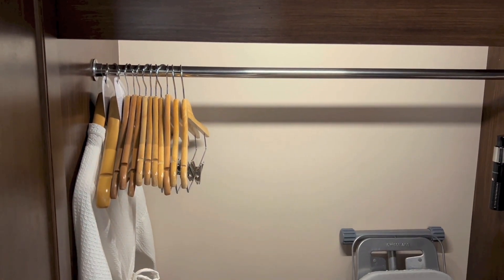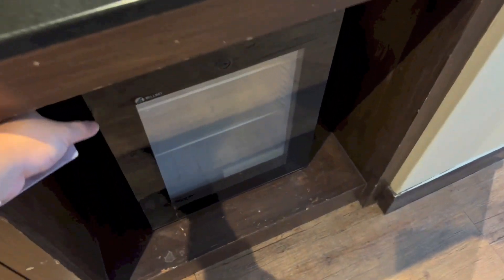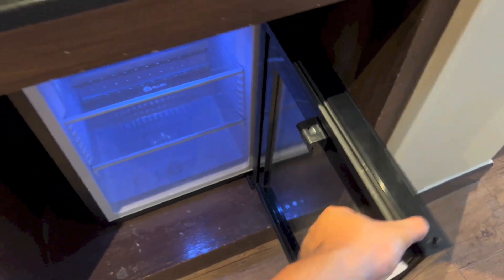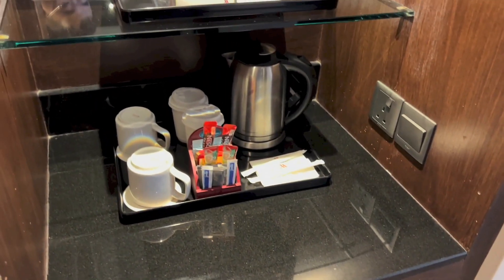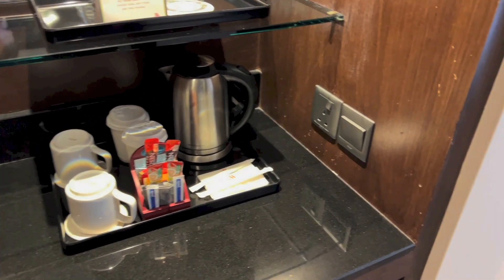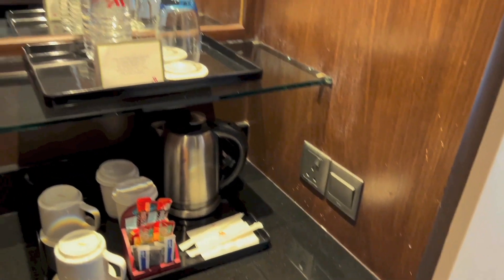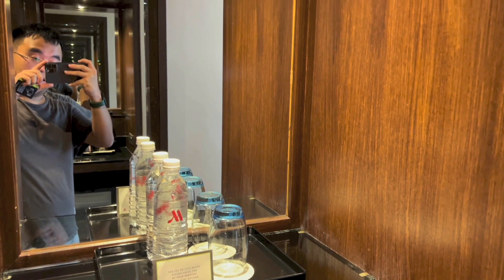Together with hangers right there. Right down here we have an empty fridge. Above, there is tea and coffee making stuff with mugs, cups, a kettle, a plug, a light switch, bottles of water, glasses, and mirrors.